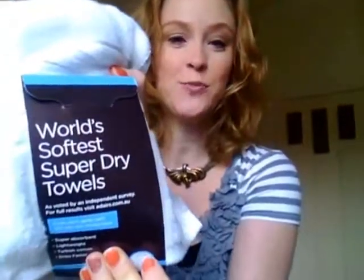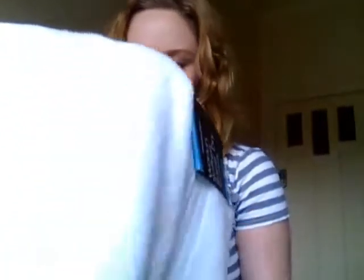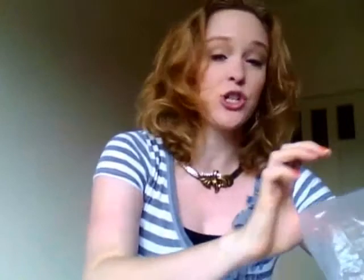This is called the world's softest super dry towels. It says super absorbent, lightweight, dries faster. The moisture gets to the air much faster than it can on a regular heavier towel, meaning your towel will be dry the next time you use it. Well, that's what you want, isn't it? These were $20 and I got two.